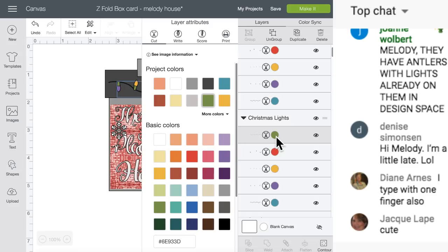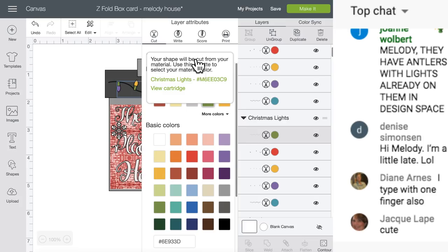You do not click the name - you just click any of the colors and it pops open. This says 'See Image Information.' How many of you have never clicked on it? You can just click the little down arrow. This will take you to the Christmas lights image, or you can view the entire cartridge. Most of you who watch my videos weekly probably know this.